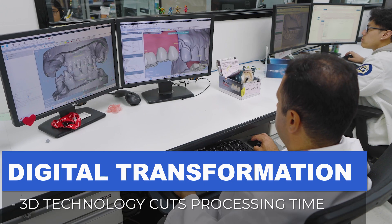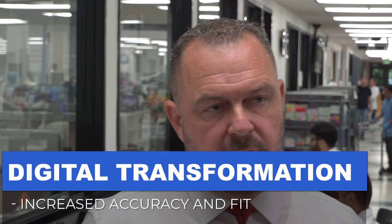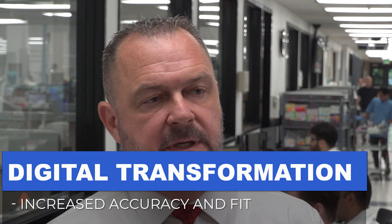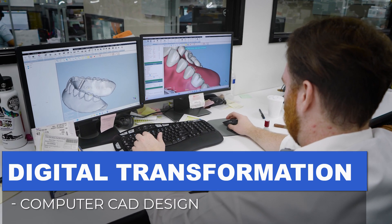My name is Mark. 3D technology is helping us cut the processing time. Digital design is helping streamline and make sure that all dentures are developed at the highest quality. We are assuring that the fit of the final product in the patient's mouth is great — it's perfect.